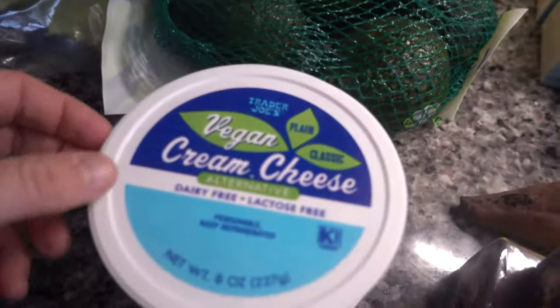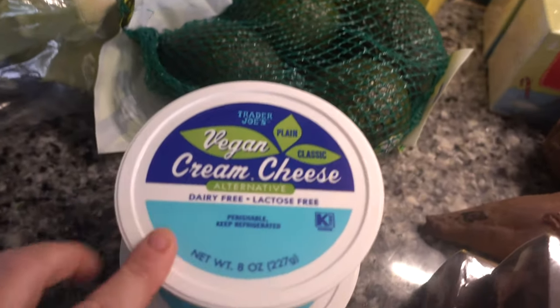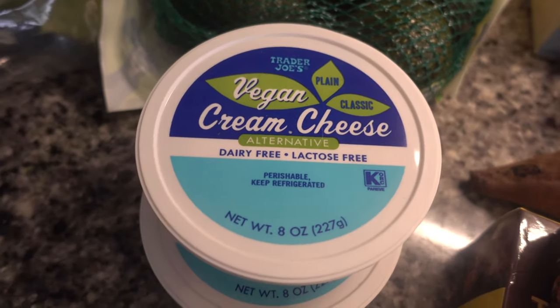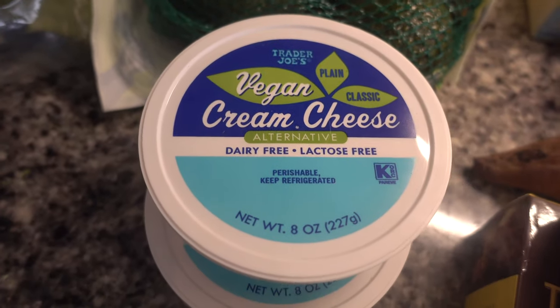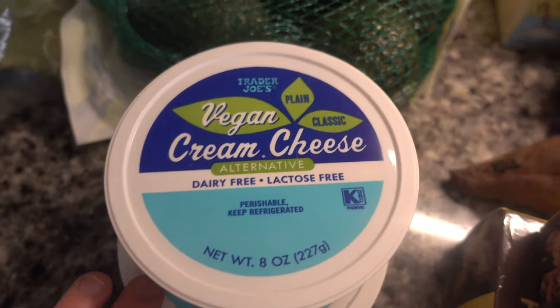They're really good right now and it's only $2.99 for the four pack, which is such a great price. And then I also picked up two things of the Trader Joe's vegan cream cheese. I always like to keep this on hand. I think it's a great price compared to other brands out there, and especially for the upcoming holiday baking season, I thought it would be good to have a couple on hand.